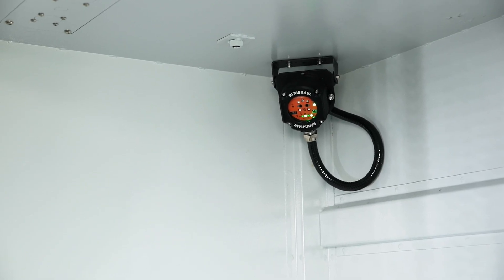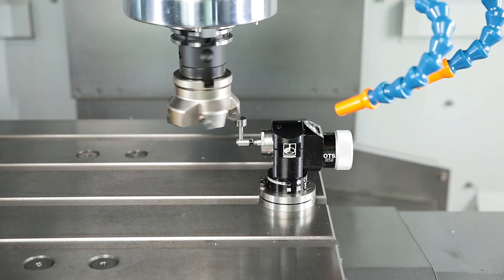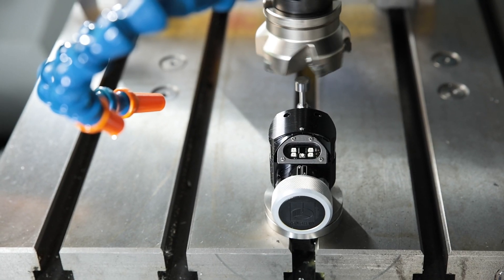The Vector 1200 is already prepared for the Renishaw TS 27R touch probe. This option enables rapid measurement of tool length and diameter as well as fast tool breakage detection.